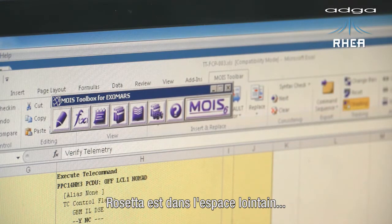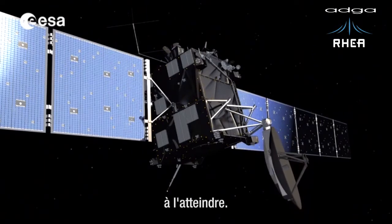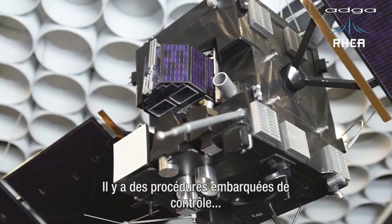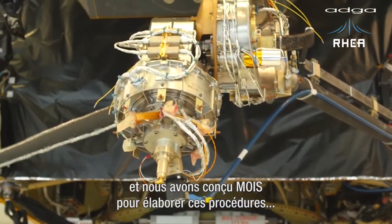Rosetta is a deep space mission, which means that the signal just to reach the spacecraft takes about half an hour. So Rosetta itself has to work autonomously, and this is achieved through onboard control procedures. We have designed MOIS to also generate those procedures that are executed onboard.